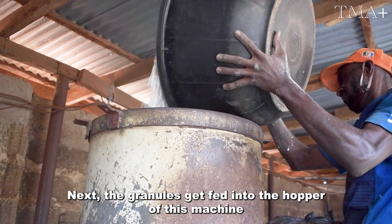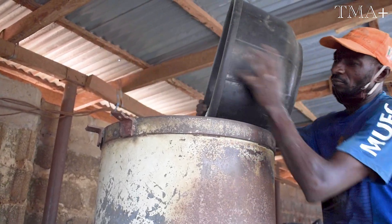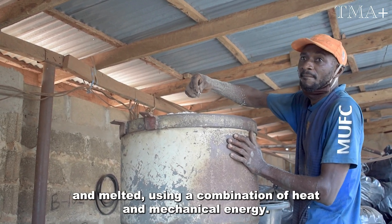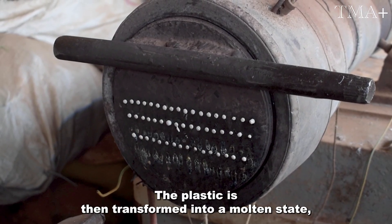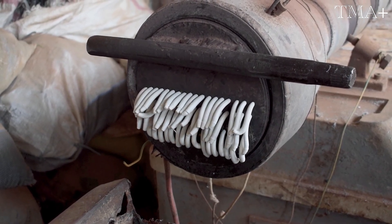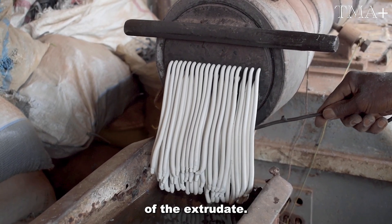Next, the granules get fed into the hopper of the extruder machine. Once the granules are loaded into the extruder, they are heated and melted using a combination of heat and mechanical energy. The plastic is then transformed into a molten state, ready for extrusion. After being melted, the plastic is forced through a die, which determines the shape and size of the extrudate.